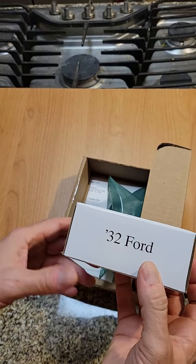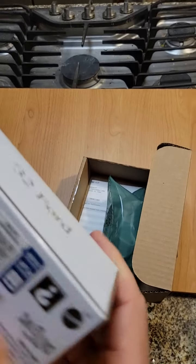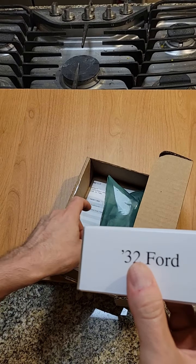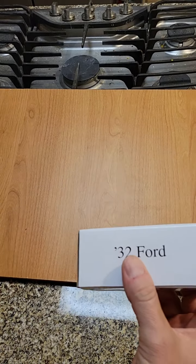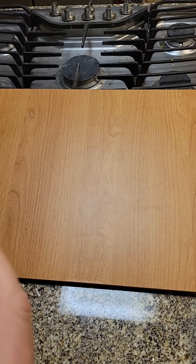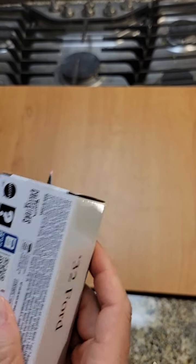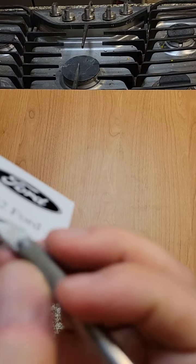So this is a 1932 Ford. I'm going to open this for you. We're going to take a peek. This will be the first one I've opened.